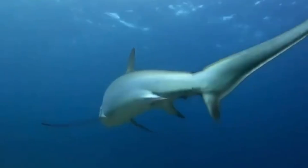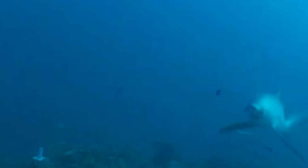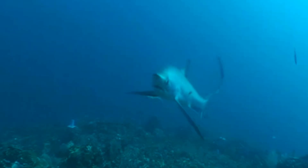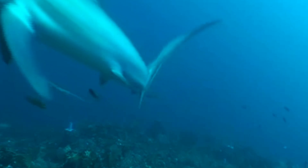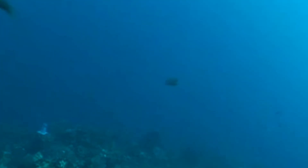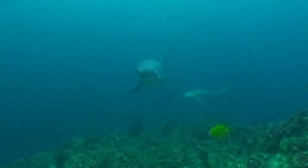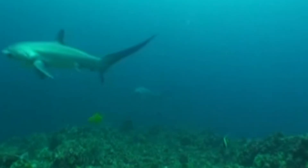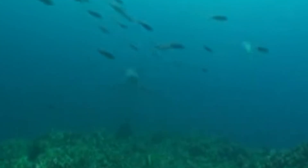New research techniques like satellite tagging are shedding light on where thresher sharks travel and why. Recent data suggests some species undertake much longer migrations than we first thought, often linked to water temperature or prey abundance. Scientists are also exploring how changes in ocean climate might affect thresher shark distribution — with warming seas, do they move further north or south, and will their prey shift? Every new piece of data helps us better understand how to protect these sharks.